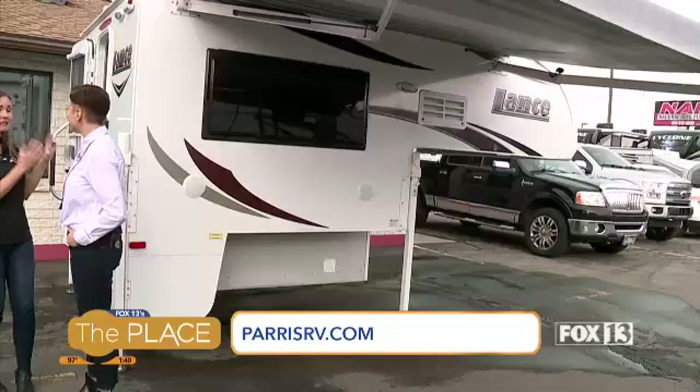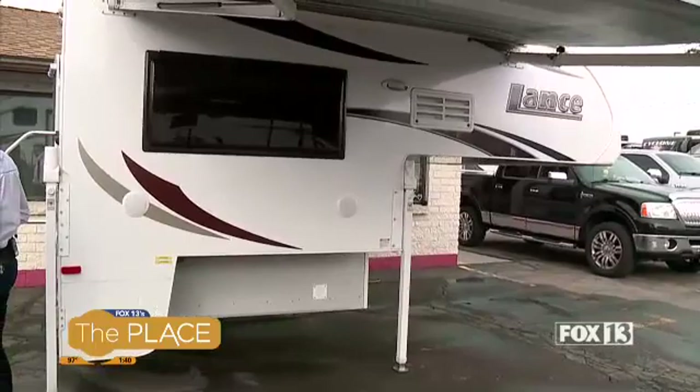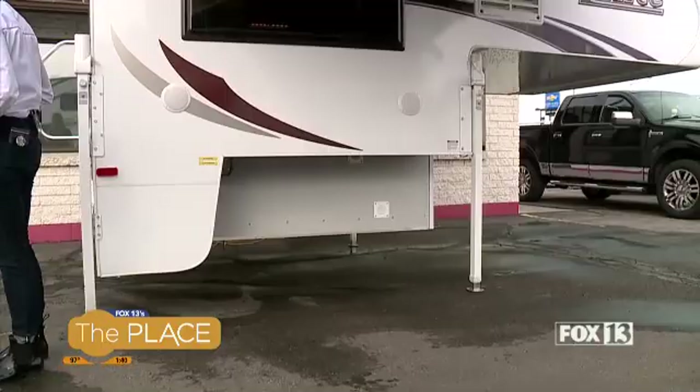It only weighs about 1,500 pounds, so you can still tow a little boat behind you, or an ATV trailer, whatever you would like.